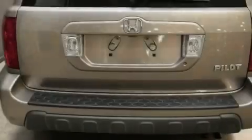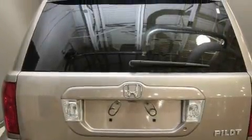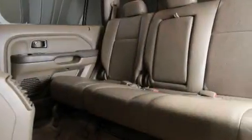Heated seats, air conditioning with automatic climate control, leather seats, cruise control, steering wheel controls, a premium audio system, a CD player, multi-reflector halogen headlights, and an anti-lock braking system. It's easy to see why this automobile is an excellent choice.